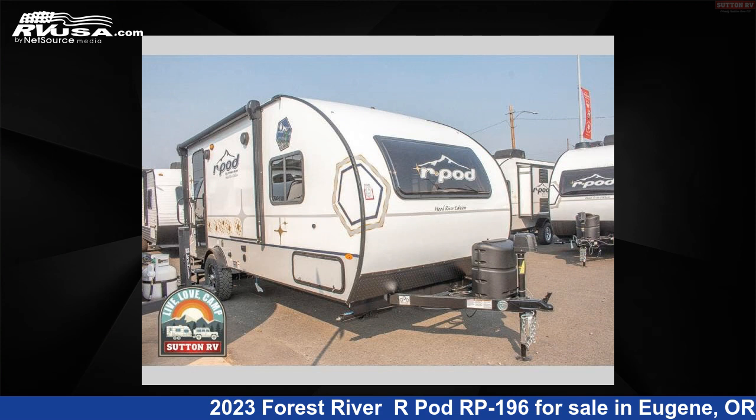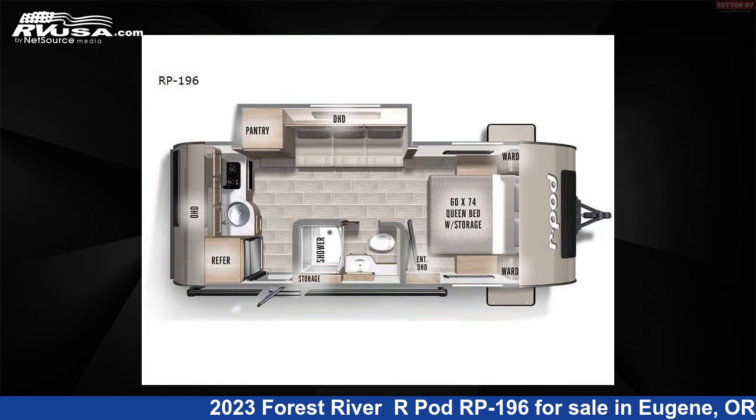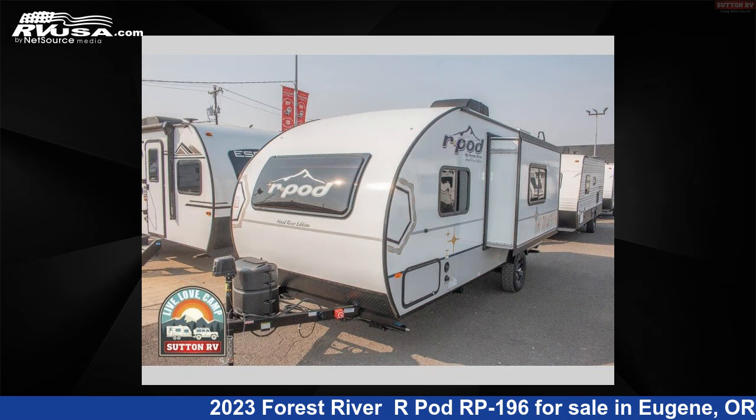This 2023 Forest River R-Pod RP-196 is a travel trailer RV. It is located in Eugene, Oregon, 97402, and is offered for sale by Sutton RV.